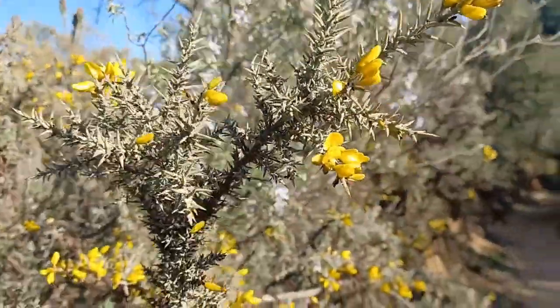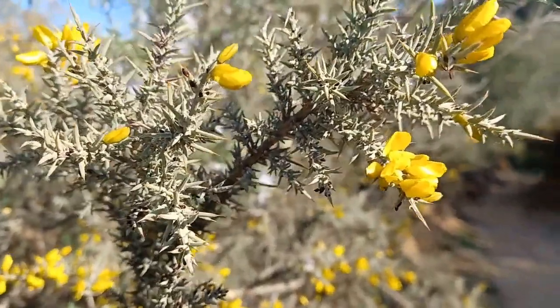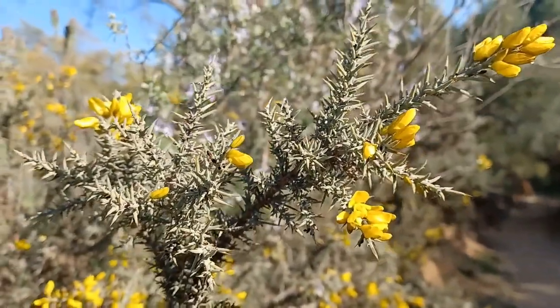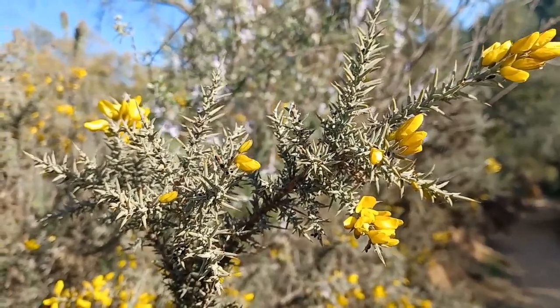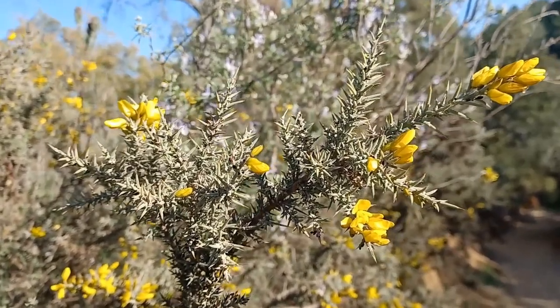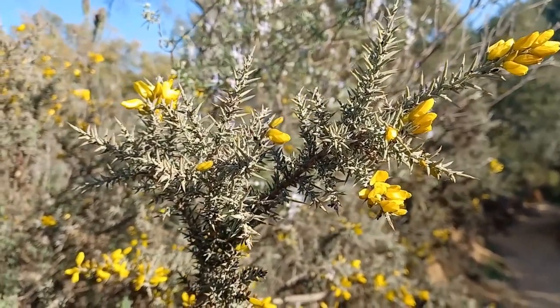For you to know more about this plant, it has other names. It is also known as Tojo, but in this area — I am from Huelva, specifically from the Sierra of Huelva — it is known as Aulaga. In other places it is also called Tojo.